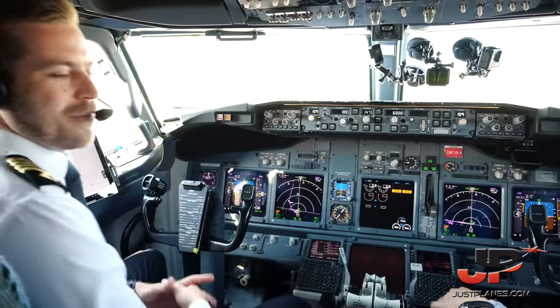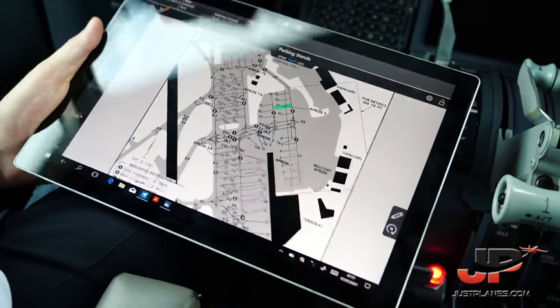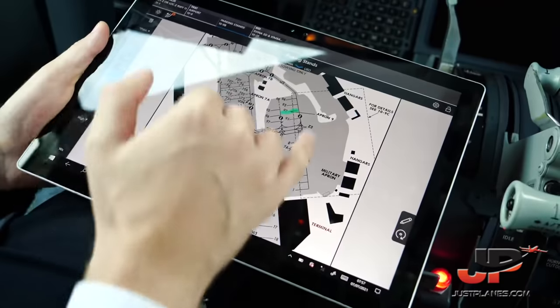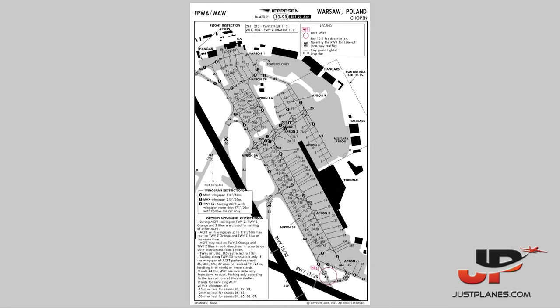Are you ready for the briefing? Yes, I am ready. Starting with the charts: we're on stand 92 today, so we're expecting a pretty short taxi to runway 15, most probably via Zulu Alpha to Delta 2, intersection departure runway 15. For the initial emergency briefing: up to 80 knots, we'll stop for any malfunction or master caution.